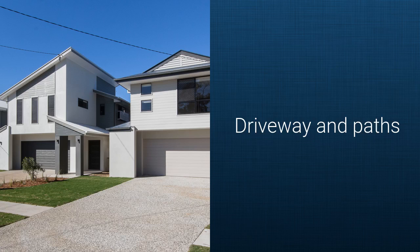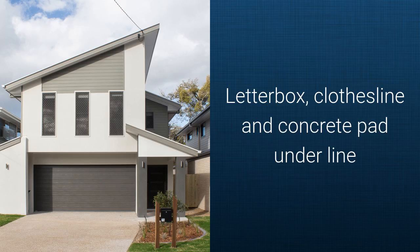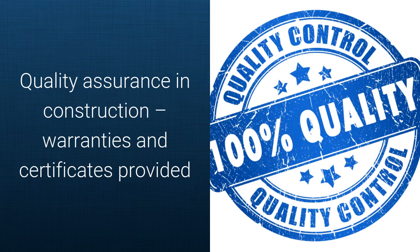Driveways and paths, turf, fencing and landscaping, letterbox, clothesline and concrete pad under the line. Six year structural guarantee, 12 month defect liability period, quality assurance in construction, and all warranties and certificates provided.